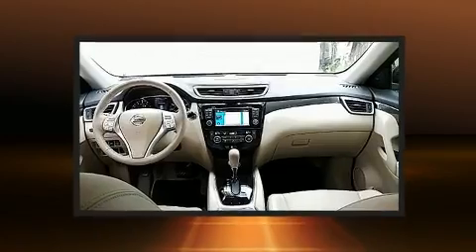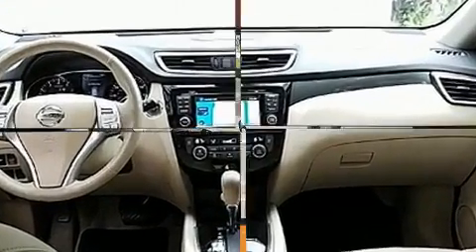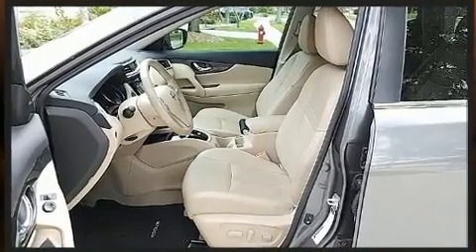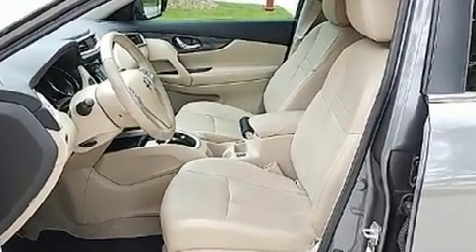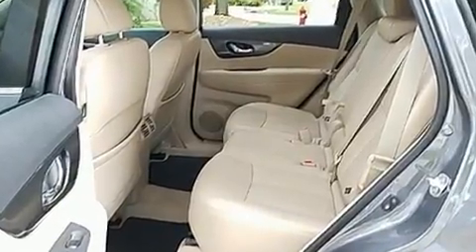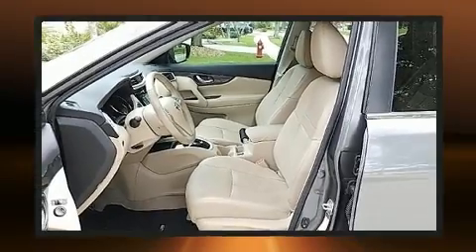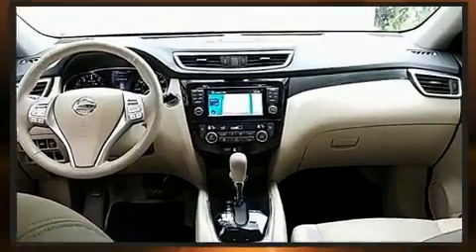For added security, dynamic stability control supplements the drivetrain. Top features include front bucket seats, lane departure warning, remote keyless entry, and a blind spot monitoring system. Audio features include a CD player with MP3 capability and nine speakers providing excellent sound throughout the cabin.